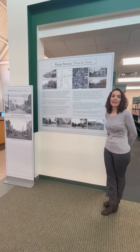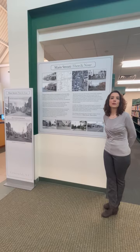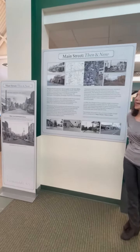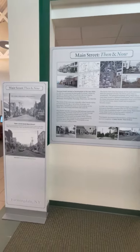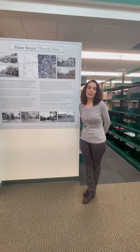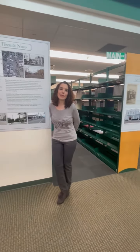worked diligently to research all of the addresses of the storefronts on Main Street, and they have provided detailed descriptions of the buildings and businesses that were on Main Street in the past and what they are currently. Please walk with us down Main Street.